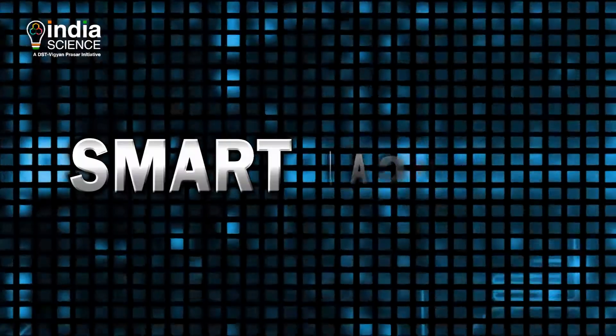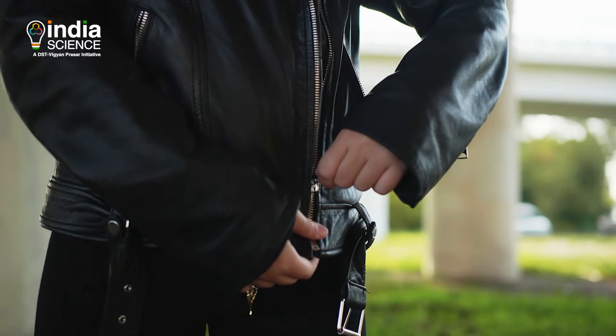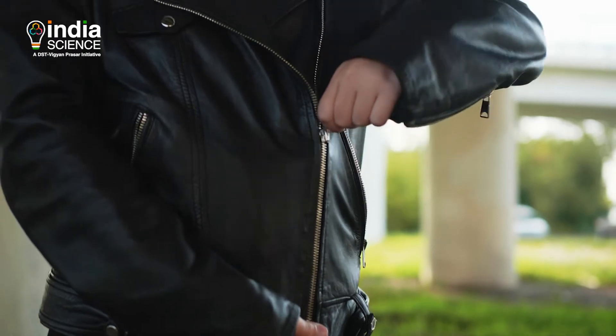Smart jacket: a smart jacket can control your phone calls, control music volume, and can even tell you when you wore it the last time and at which event.